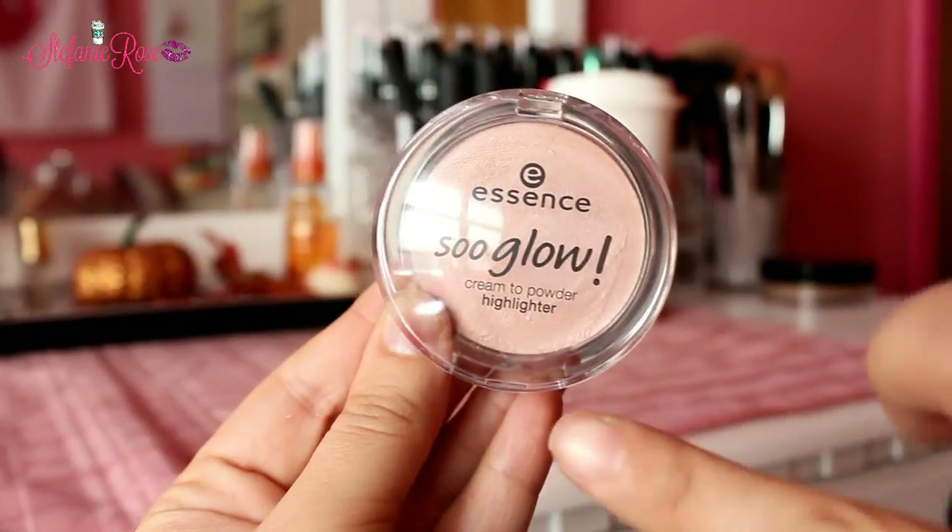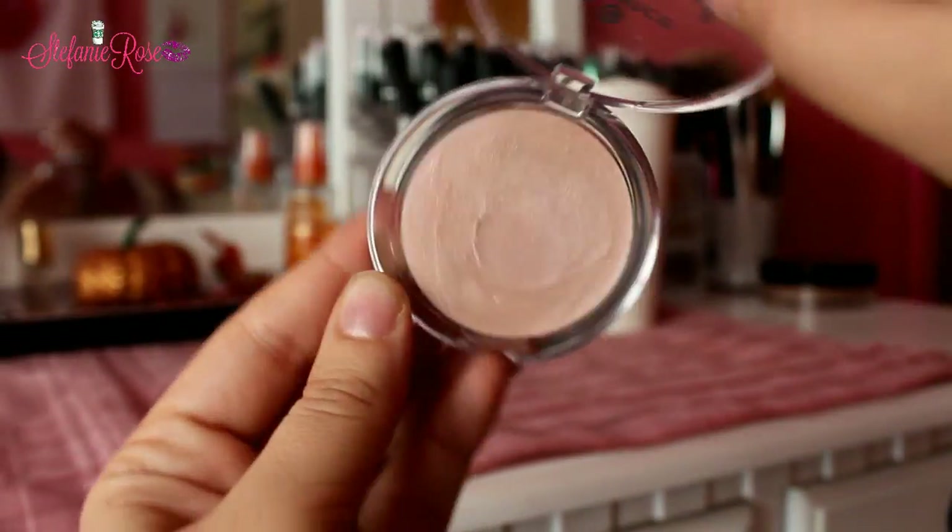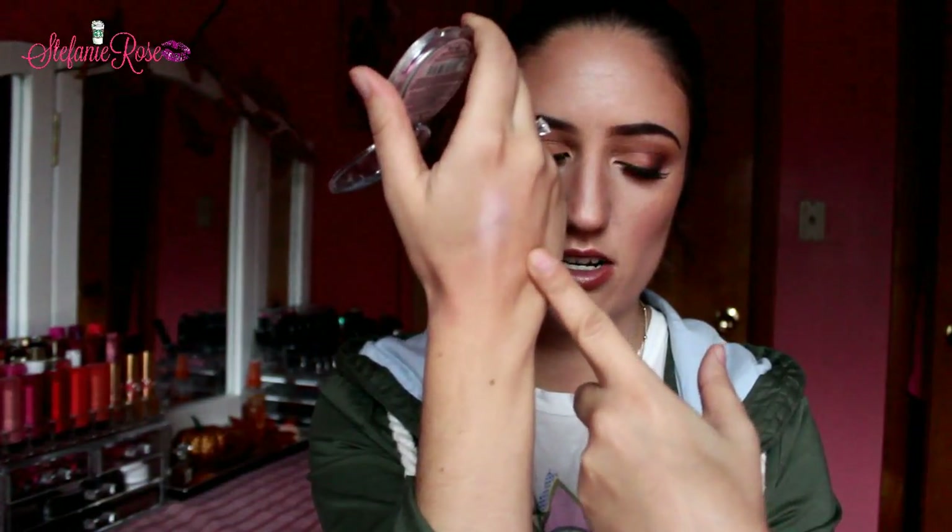I also got the Essence So Glow Cream to Powder Highlighter in the shade Bright Up Your Life. I am obsessed with this. The consistency is amazing because right when it hits the skin it turns into a powdered finish, but it is cream when you first touch it. I like to set this down first and then put another highlighter on top so that I'm beaming. I really enjoy that highlighter — you guys should totally check it out. It's literally like three bucks, you can't go wrong.